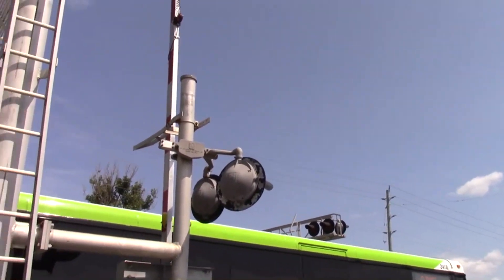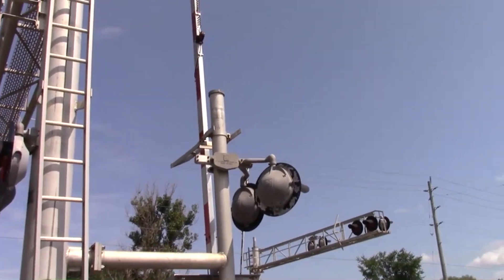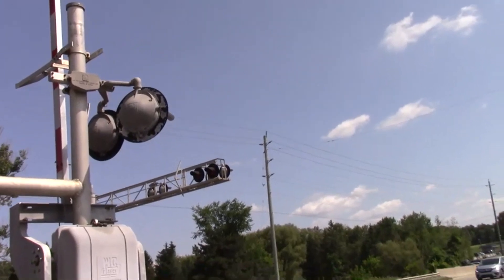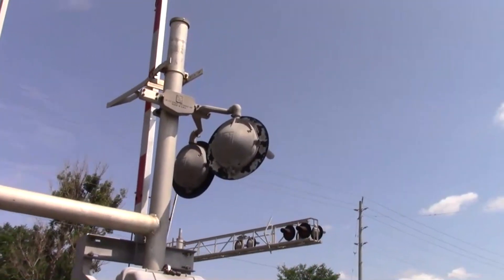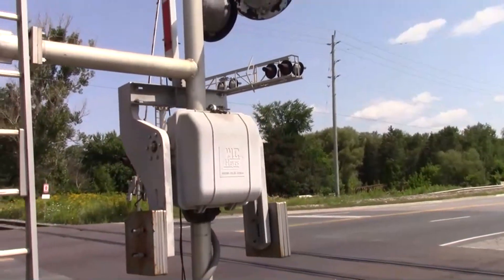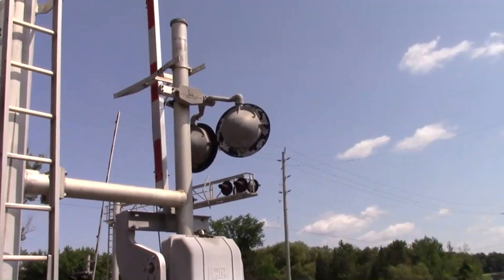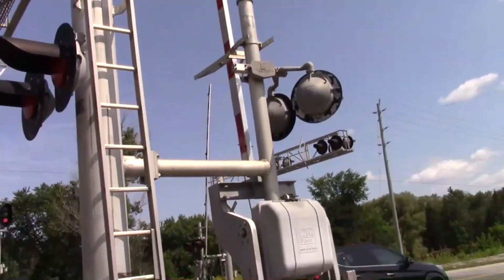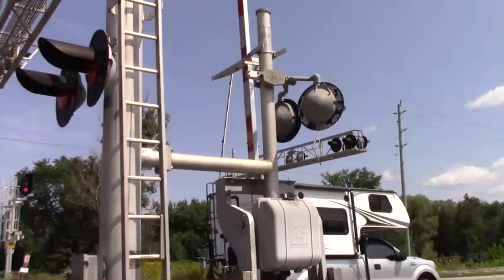The other bell was replaced with a Western Cullen Hayes mechanical bell, which is very uncommon for newer crossing bell installations or replacements. Then when Tyler was here about a year ago, the gate mechanism on this side was replaced. A few months after that they went for the bell. So that's basically what the crossing looks like — we'll see this thing in action very shortly.